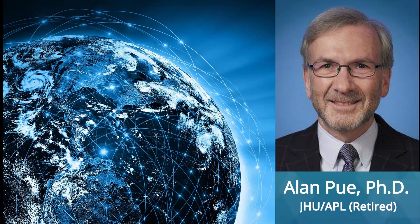Hi, I'm Alan Pugh, the instructor for the first half of the Inertial Systems, Kalman Filtering, and GPS-INS Integration course. I am recently retired from the Johns Hopkins University Applied Physics Laboratory, where I was the Chief Scientist of the Air and Missile Defense Systems sector.